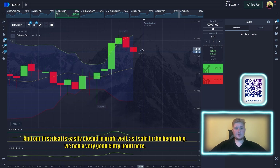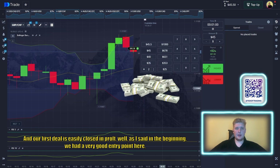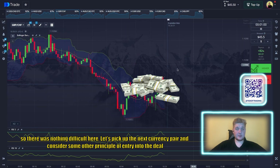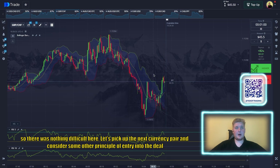Our first deal is easily closed in profit. As I said in the beginning, we had a very good entry point here, so there was nothing difficult. Let's pick up the next currency pair and consider another principle of entry into the deal.